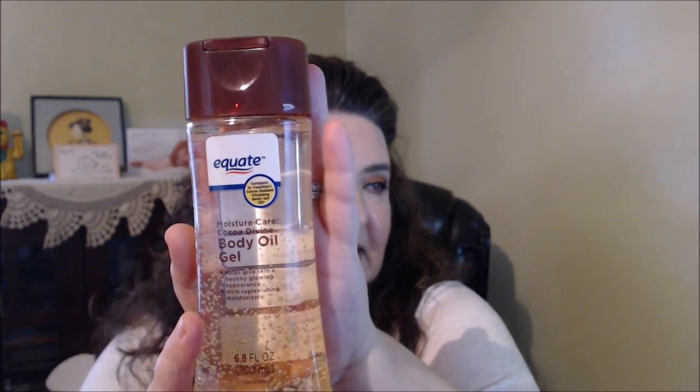Going into Walmart — this product here is from Equate. It's the Moisture Care Cocoa Divine Body Oil Gel. It helps give the skin a healthy, glowing appearance with replenishing moisturizers. I know several people use the Vaseline one, but this is compared to Vaseline anyway. They really liked it, felt that it gave a nice healthy glow to their skin. With my dry skin, I thought this would work really great on my arms.